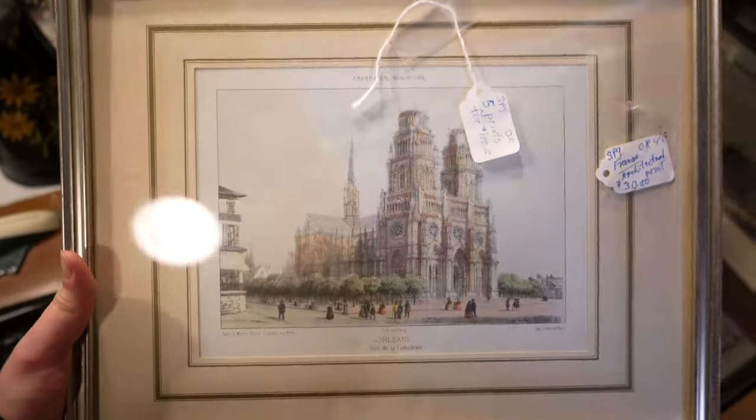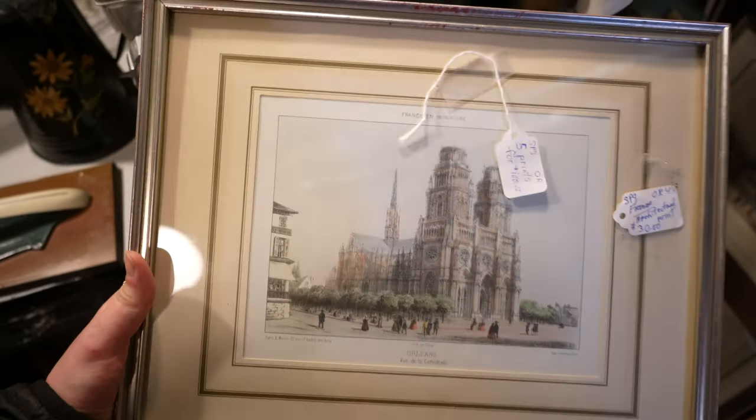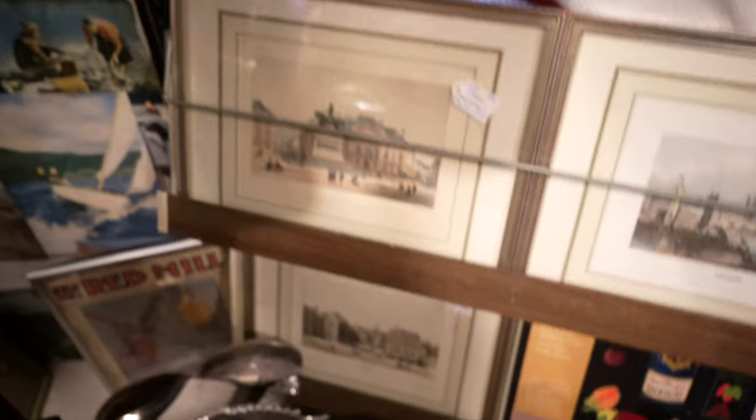Another thing I almost got but didn't end up getting were these beautiful prints of France. There were five of them — you could get all five for a hundred dollars or them separately for $30 — but I just don't have any wall space for them. They were really, really pretty and it was hard to leave them behind.